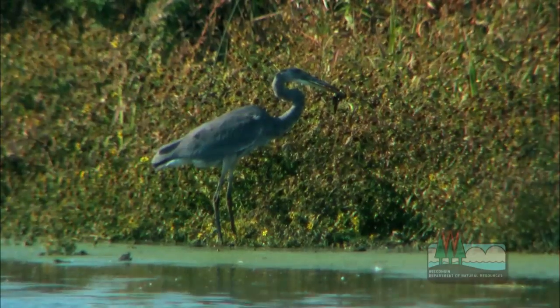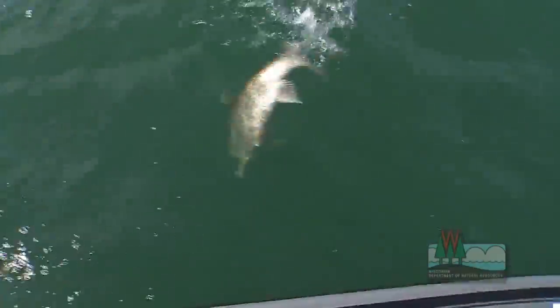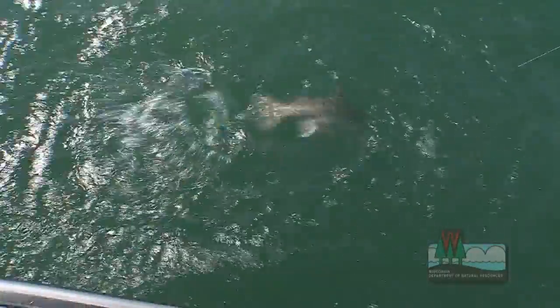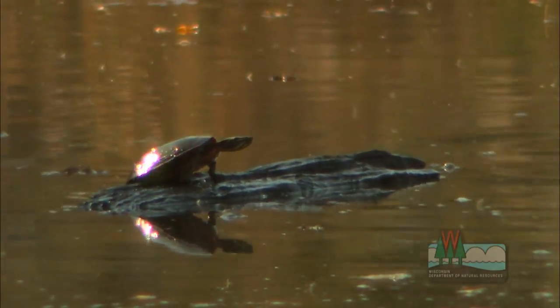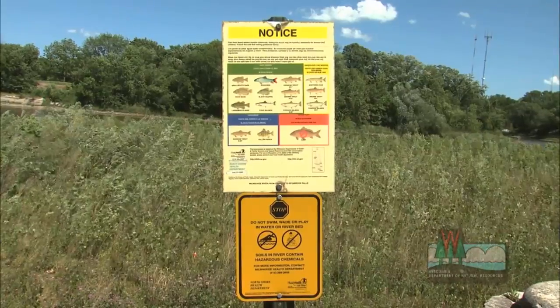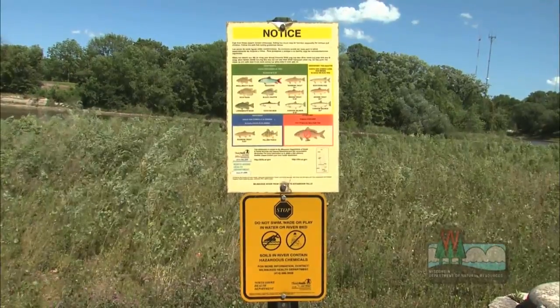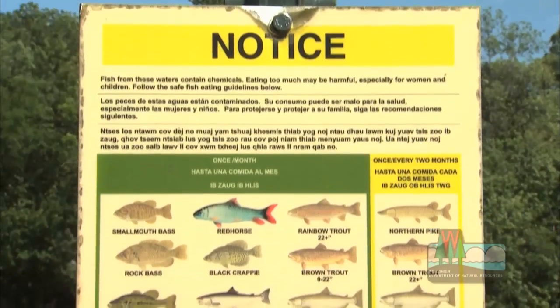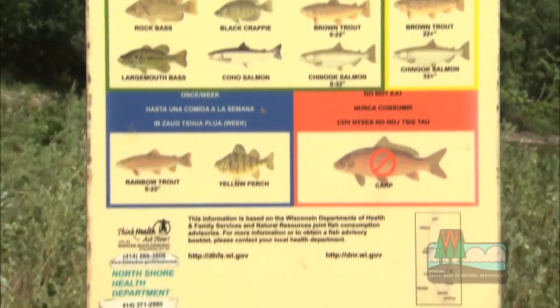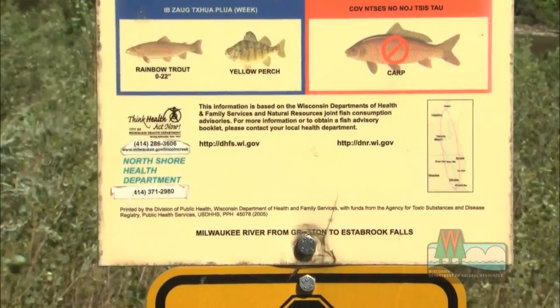Understanding how contaminants accumulate in the food chain and what effects those contaminants have helps us better protect the health of fish and wildlife that live in and near an area of concern. We can put less of our resources into trying to clean up a contaminant that is locked up and stable, versus contaminants such as PCBs that are moving through the ecosystem and becoming problematic in critters that we care about.